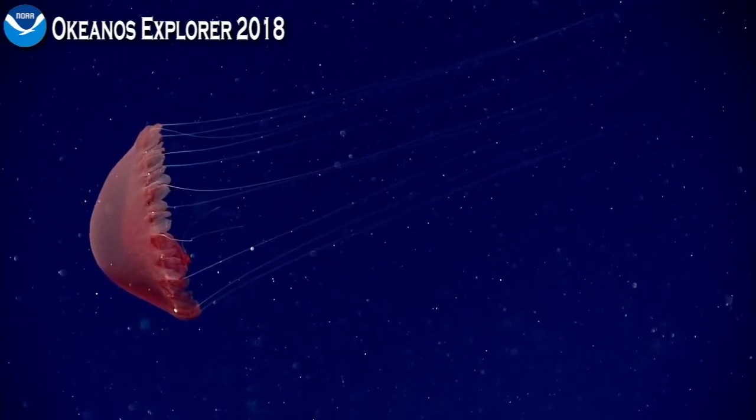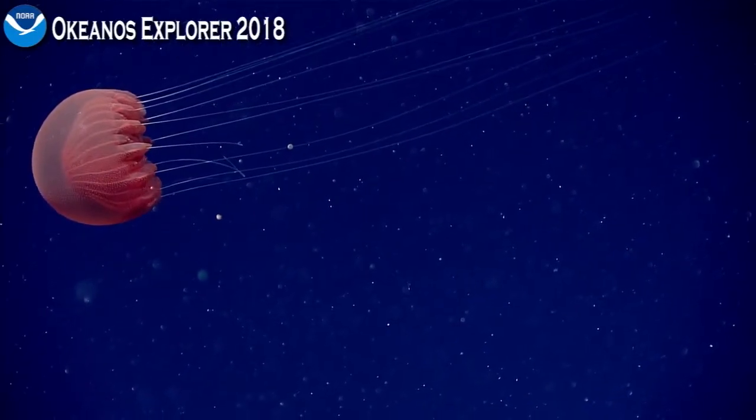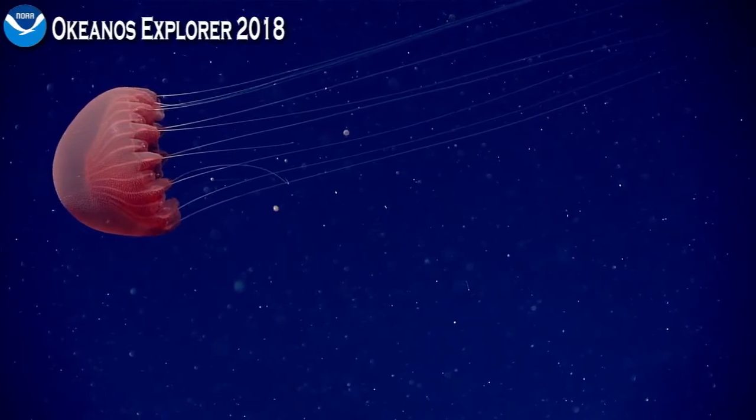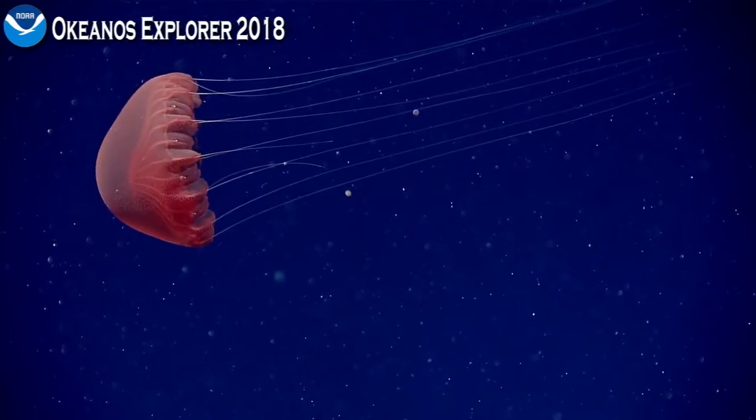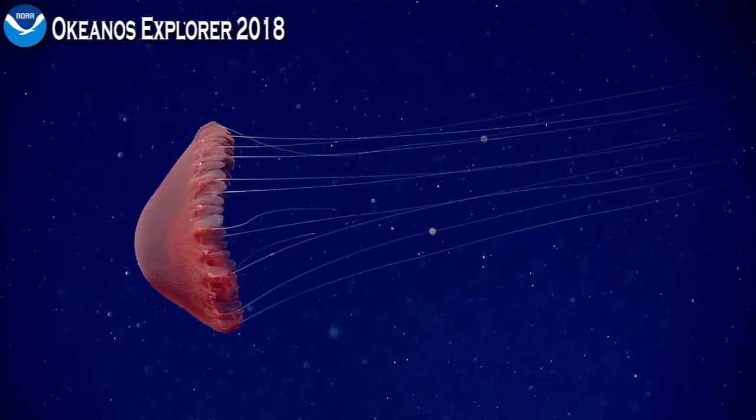So we've got a jelly, a cnidarian here, and we're looking through some guides to try and get some more specific, lower-level identifications on this particular individual.